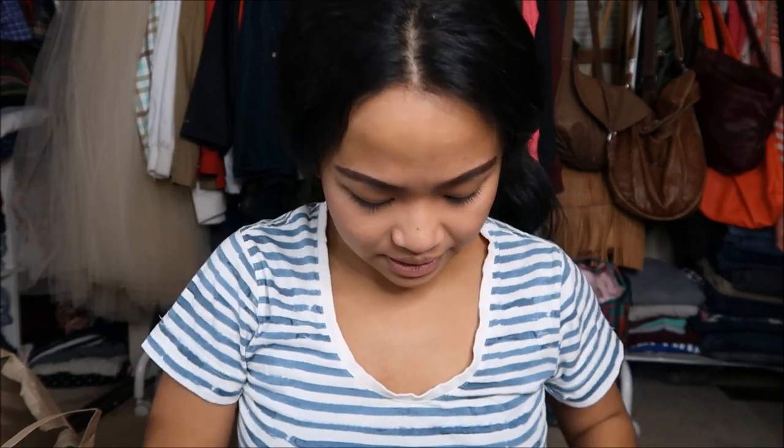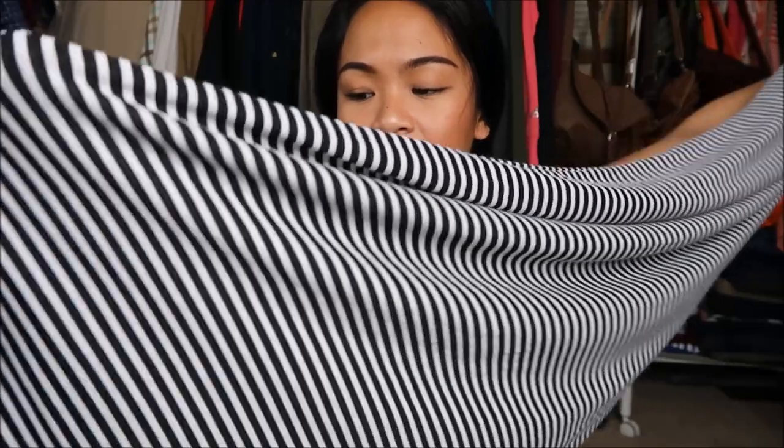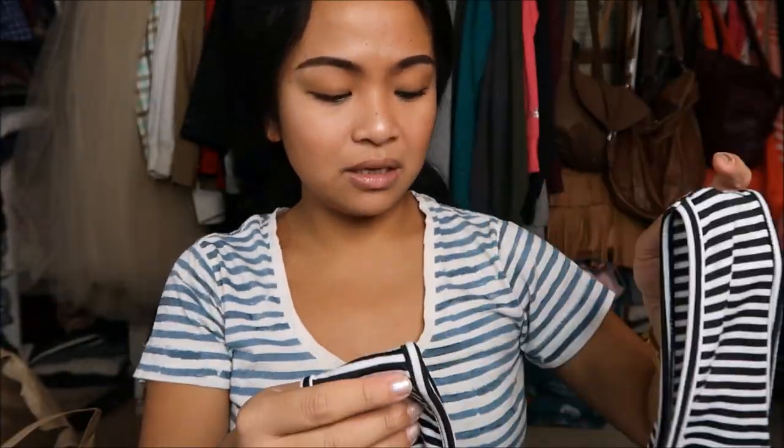The next thing that I have is by Papillon in a size medium, and it is a long maxi dress that's black and white striped. I think it might be a perfect size for me — we'll see during the try on. But I just saw it and I was like 'dang, it doesn't have a tag, so it can go in the bag sale.'